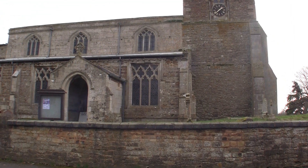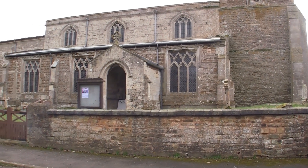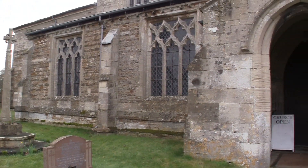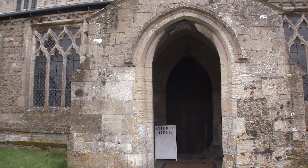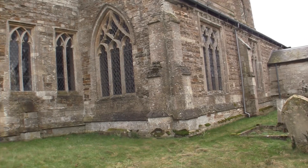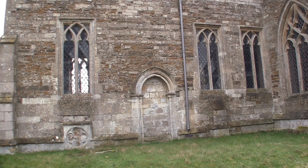This church is held by the Churches Conservation Trust, which means it's no longer used as a place of holy ritual but has become redundant in its parish use. The Churches Conservation Trust is an estate with the largest collection of historic churches in the country and they perform an absolutely outstanding job.